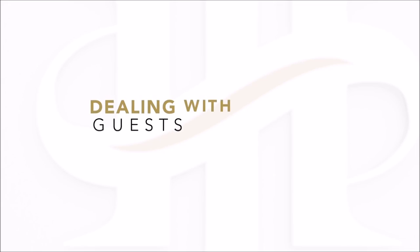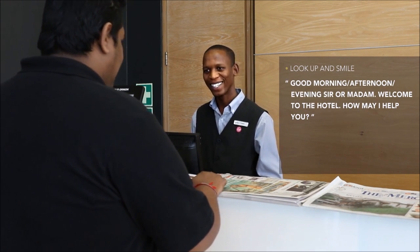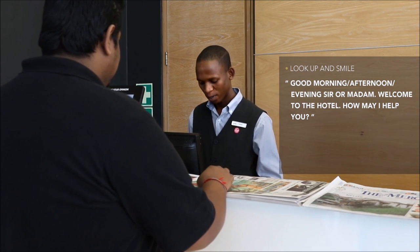When a guest approaches the desk, look up, smile, and according to the time of day say: 'Good morning / afternoon / evening, sir or madam, welcome to the hotel. How may I help you?'